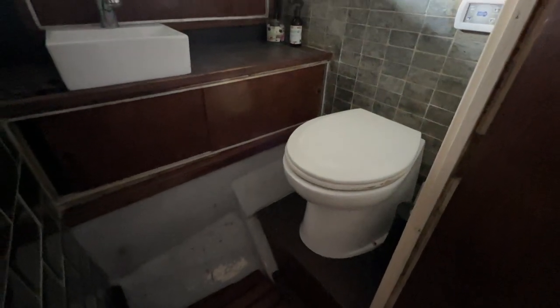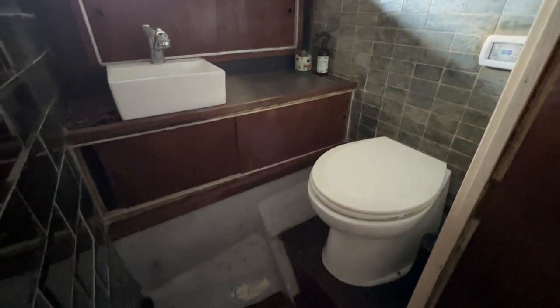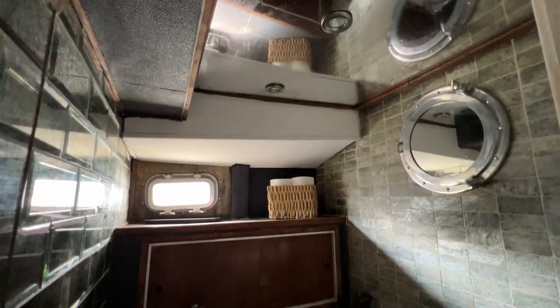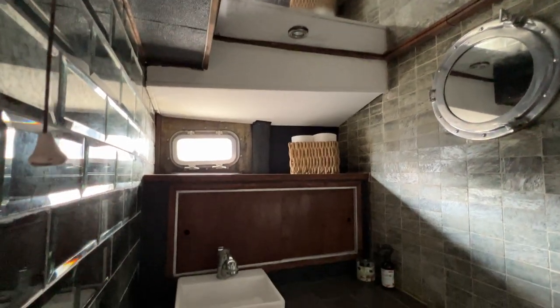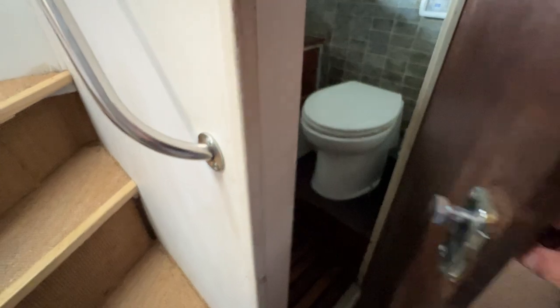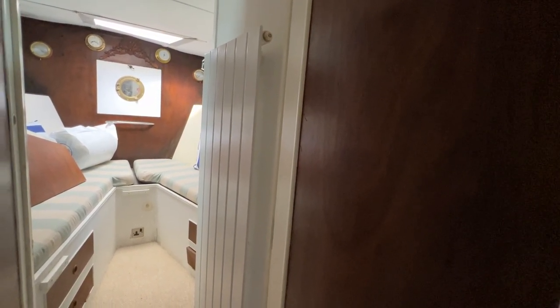On the port side at the bottom of the companionway we have the bathroom — a decent-sized compartment, a step in and a step up to the toilet. It's been given a contemporary finish — a mirror on the ceiling, an opening window, a cupboard at the back, and a nice sink on a tiled work surface giving it a modern look. You can see the side of the boat there — always a little reminder here and there that we're actually on a boat, not in a flat or a house.